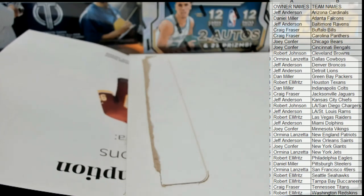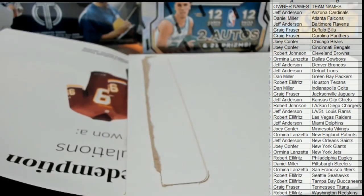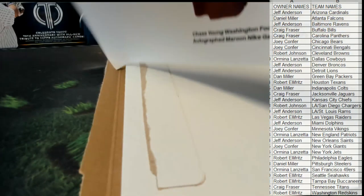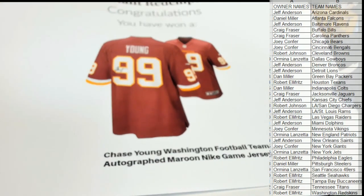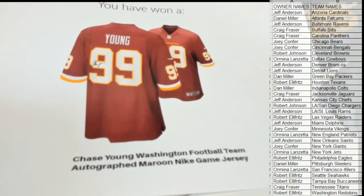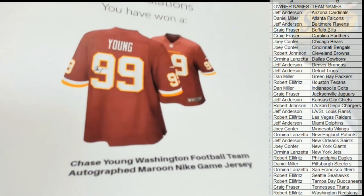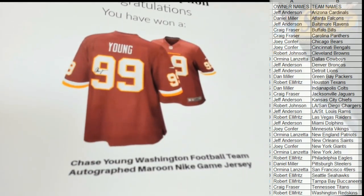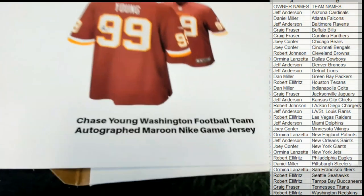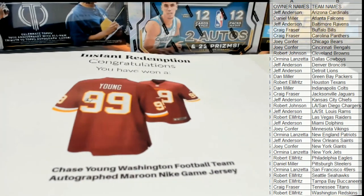Uh-oh, what is this? Oh man — yep, we see a lot of the rookies in this from last year. Look at that — Chase Young, Washington, Nike jersey! That's awesome. Chase Young, Washington Football — maroon Nike game jersey. Woo, that is smoking!